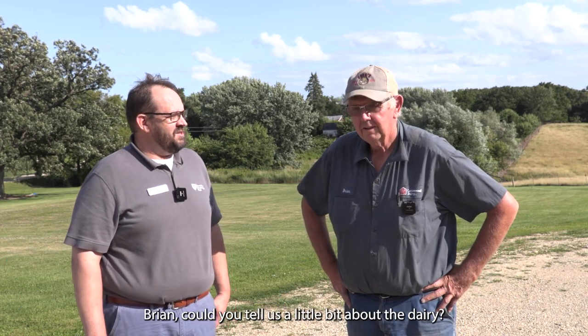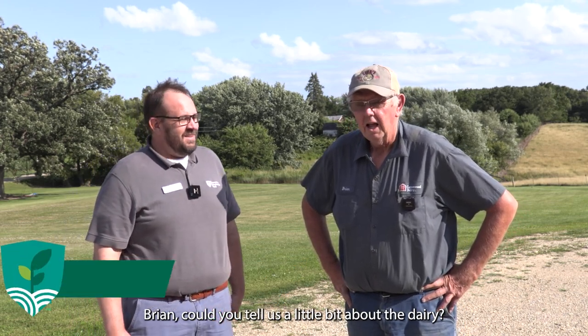I'm Sean Wiesner with Farmers for Sustainable Food. I'm here today with Brian Larson from Cottonwood Dairy. Brian, could you tell us a little bit about the dairy? I'm Brian Larson, a partner in Cottonwood Dairy at Wyota, Wisconsin.